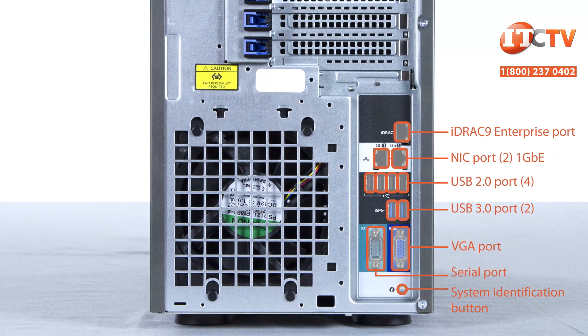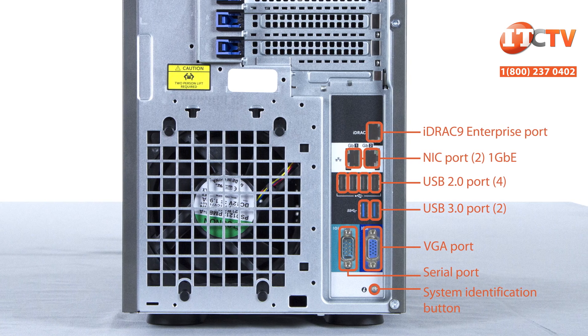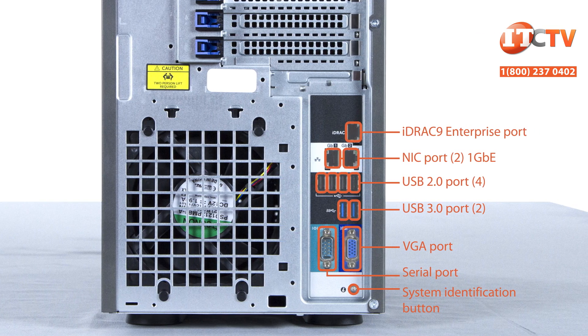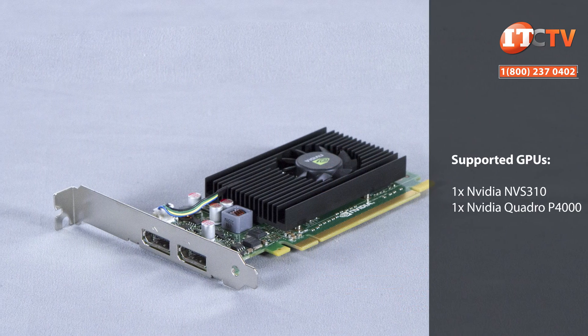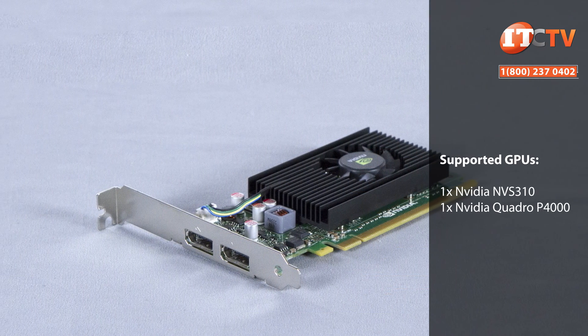Two network interface controllers on the back panel provide one gigabit ethernet, but you can always add more bandwidth using one or more of the PCIe slots with network interface cards that will provide 10 gigabit communications. A single NVS310 general-purpose GPU from NVIDIA is also supported.